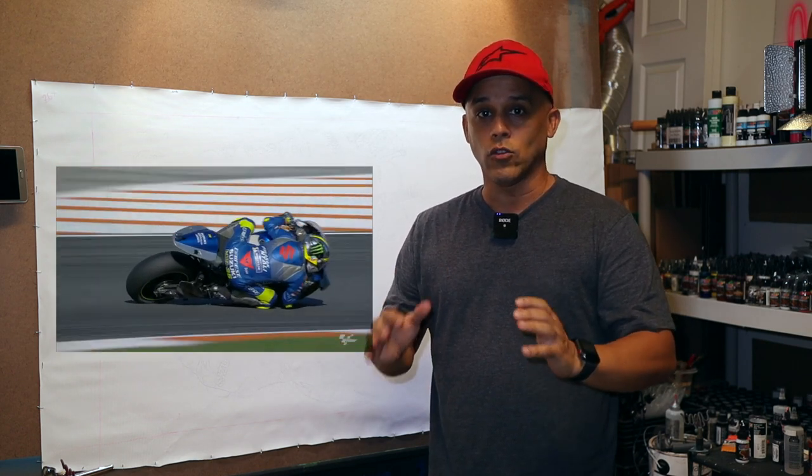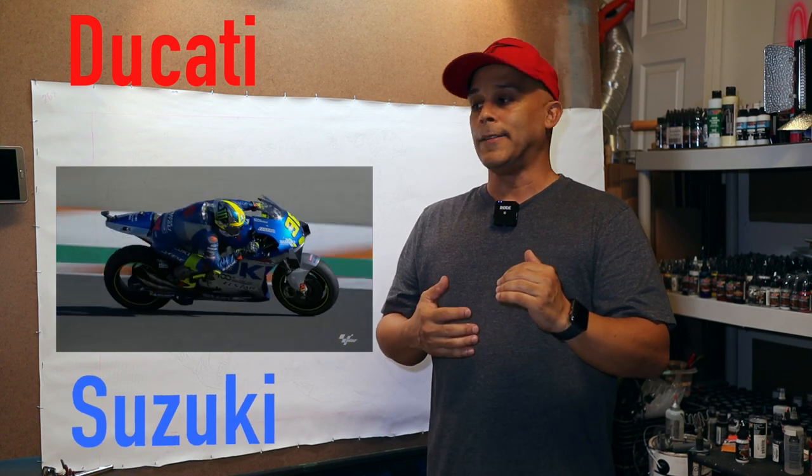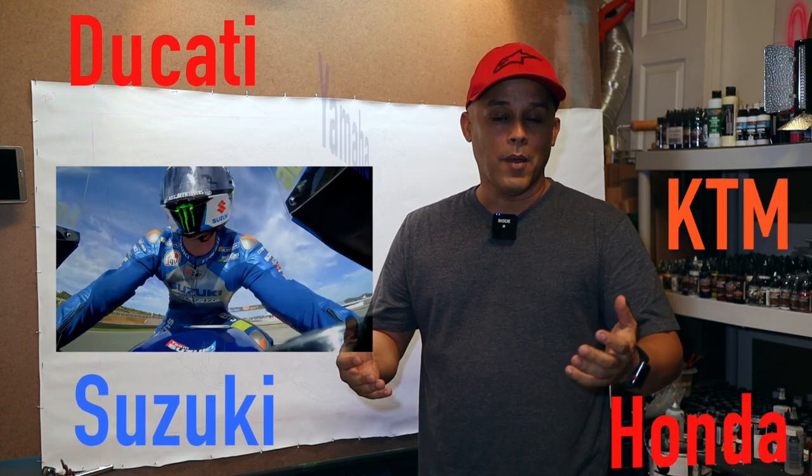So these racers race for different manufacturers: Ducati, Suzuki, KTM, Honda, and Yamaha.